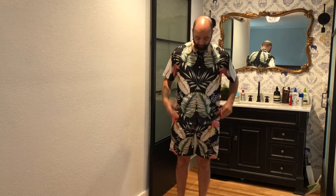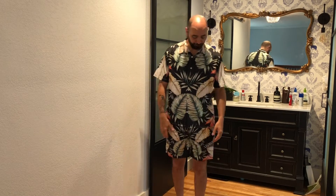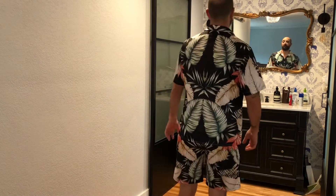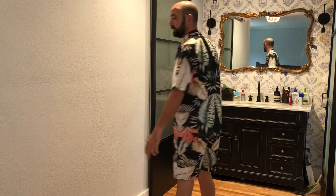Here's the outfit on. The shorts fit really great, just above that knee. I'm 6'1", about 190 pounds. This thing fits really well. The shirt's nice and flowy — that's just the way it's supposed to be. It does have that tropical tiki look, and I'm really excited to take this out and have some fun.